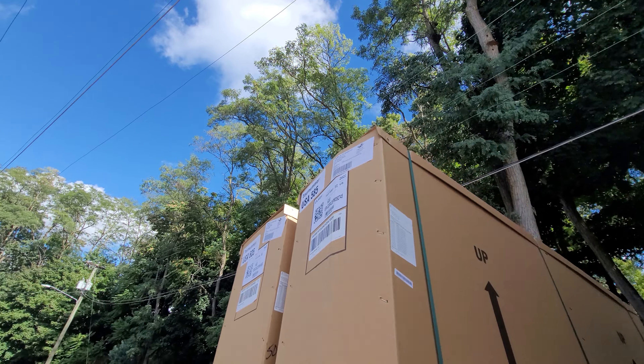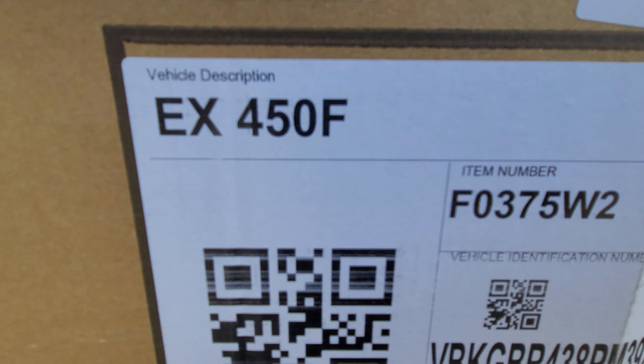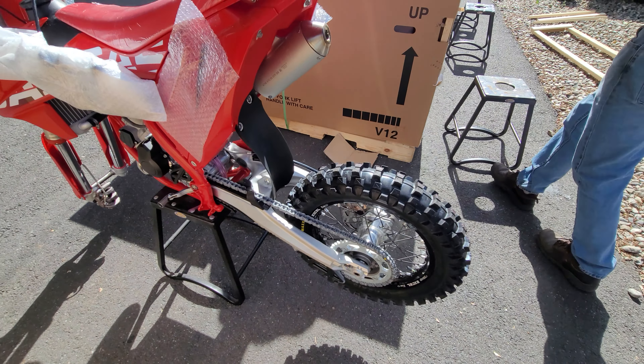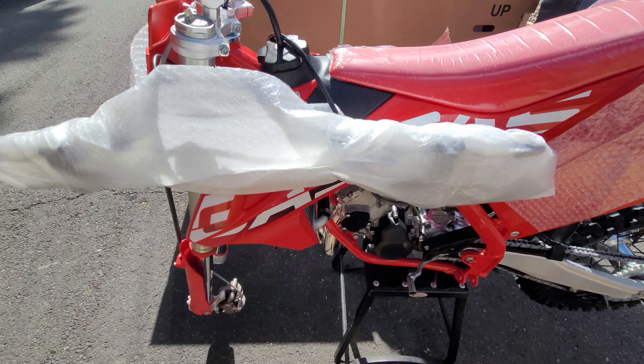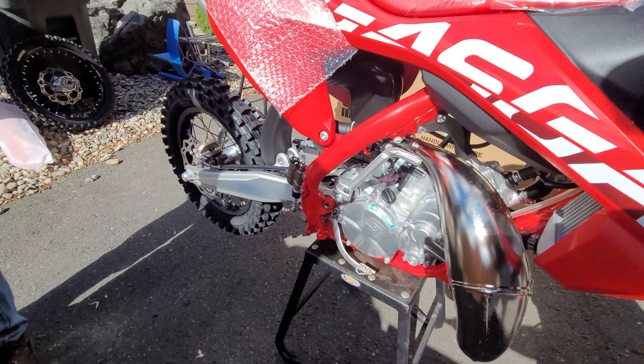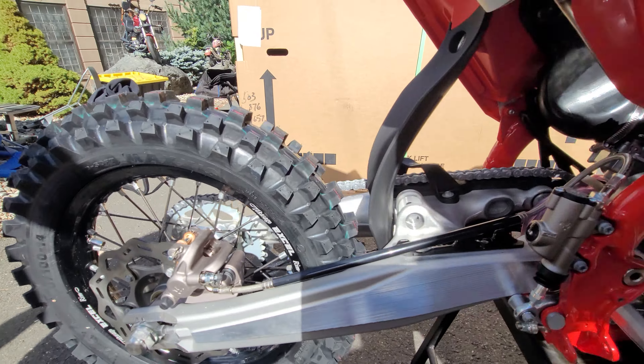We got an EX450S and an EX450F. First one out of the crate, guys — MC85! This thing is fresh, check her out. Got the black XL Takasago rims on there. There's more beef, more to come — stay tuned, our prayers have been answered.